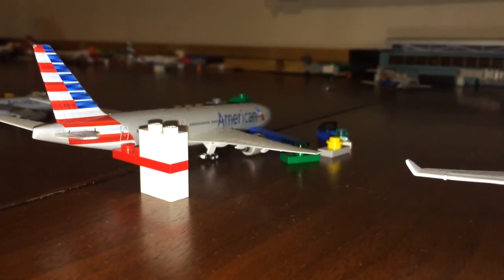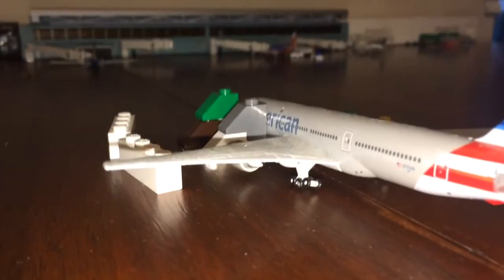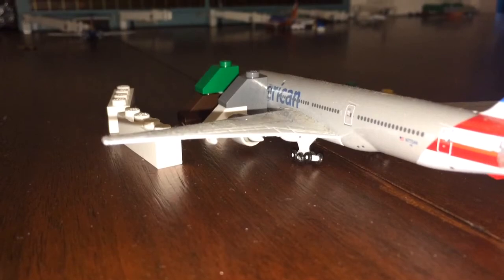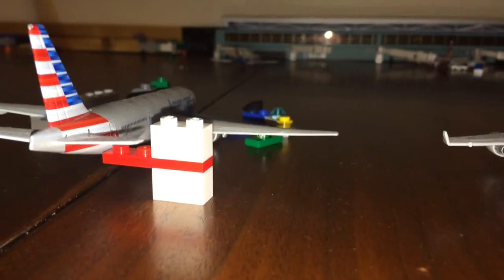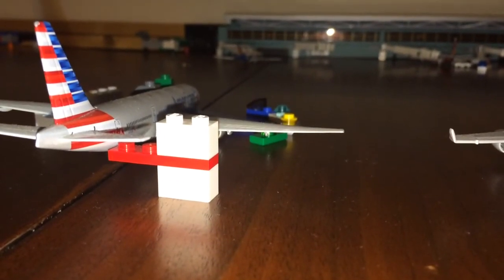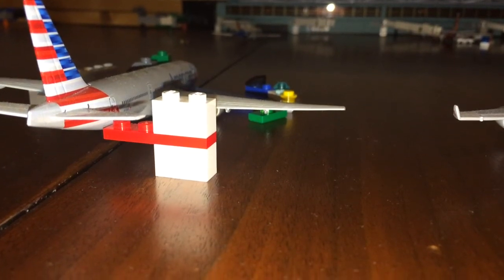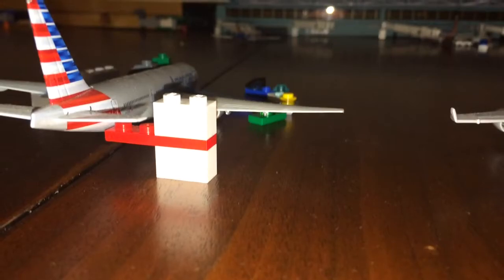Right here we have an American Airlines Boeing 777-200ER. A lot happening here — this guy is getting passengers on board through dual air stairs on the left side of the aircraft, and on the right side we have baggage and food being loaded on board. This guy is preparing for a flight out to Tokyo Narita. She's going to depart here in about 30 minutes; they are just doing some last-minute things.